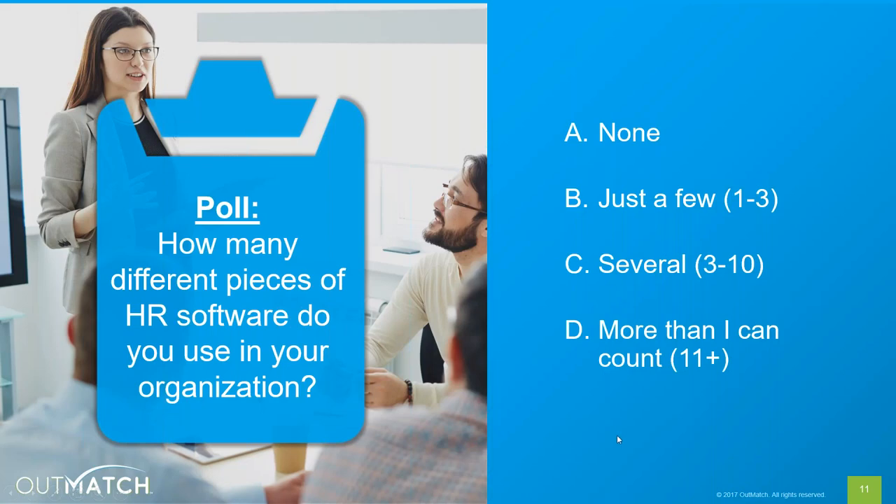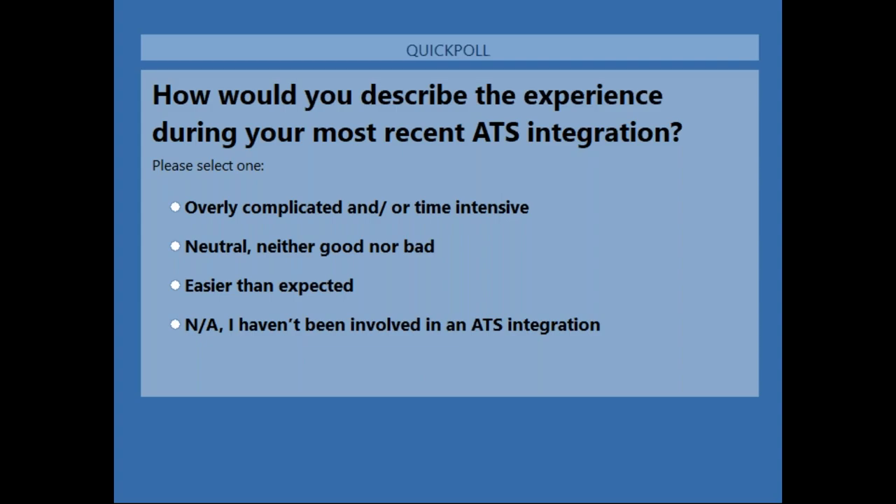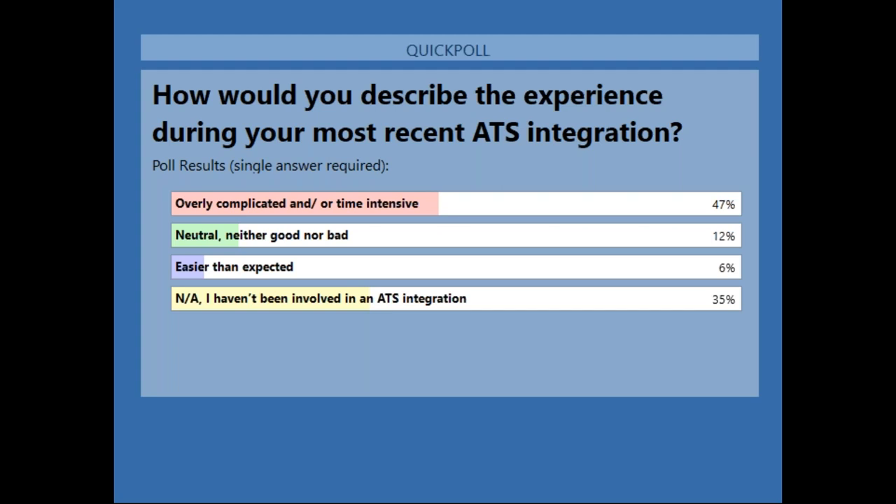We have one more question: how would you describe the most recent experience you had doing an ATS integration? Our client value advocates in the room today will be able to speak to all sorts of experiences. Looking at the results, we see an overwhelming response of individuals saying the process was overly complicated or time-intensive. Also, a good number of you have not been involved in an ATS integration process but may be curious about what to expect. We'll be able to deliver helpful information regardless of your situation, whether you're considering integration or you currently have one.